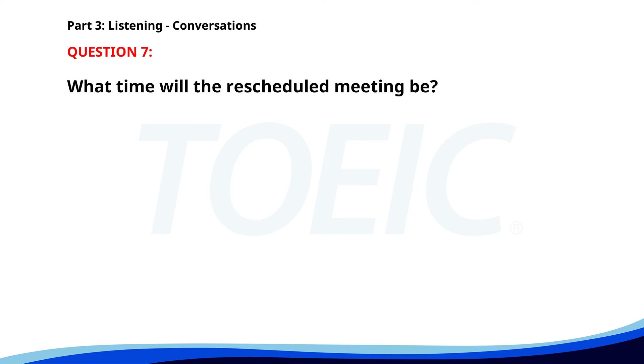Number 7. 'I need to reschedule our meeting. Are you free at 4 p.m. instead?' 'Let me check. Yes, 4 p.m. works.' 'Perfect, I'll send a new invite.' 'Thanks.' What time will the rescheduled meeting be? A. At 4 p.m. B. At 5 p.m. C. At 3 p.m. The correct answer is A. At 4 p.m.